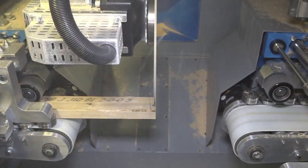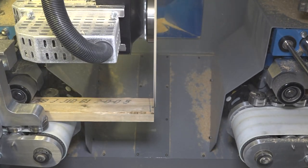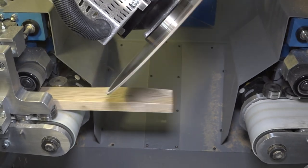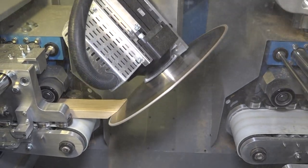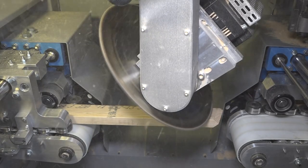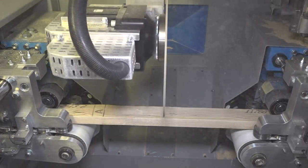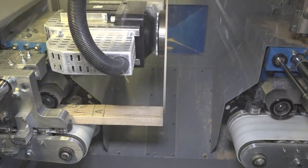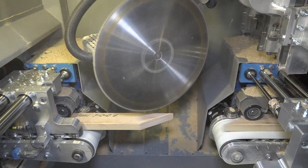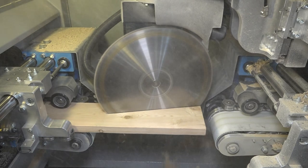The ALS 4.0 will handle all of your cuts. The saw cuts short pieces, bevels, double bevels, angles, and unlimited scarves.